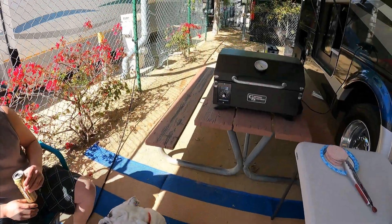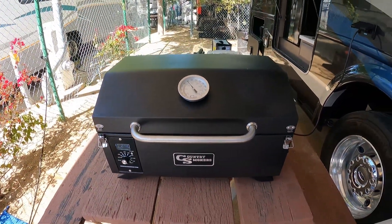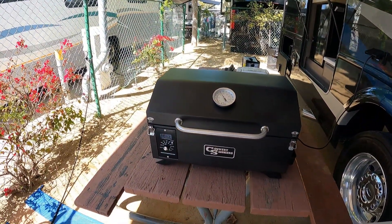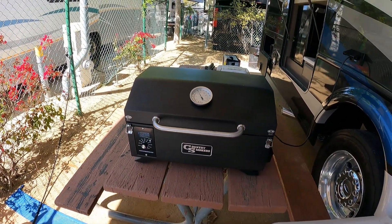It is lunchtime and we're prepping our Country Smokers Traveler — this is a little wood pellet grill. Since we're hooked up, we figured we should bring this out for some frozen patties. Something simple — we just wanted to try it out and see how it works with the hookup.